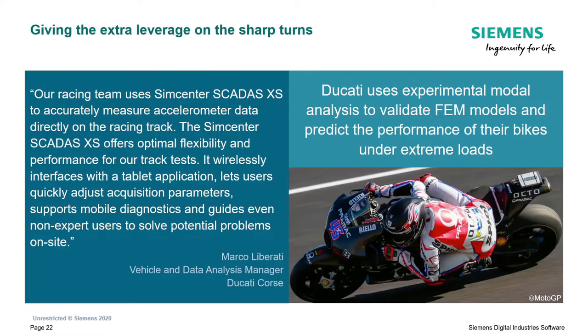A good example of a customer benefiting from this kind of setup - having the flexibility of a small system with access to acquisition parameters and some analysis in the field - is Ducati. They perform experimental modal analysis on the truck. If you look at the picture at the bottom right, just behind the driver, the SCADAS XS is mounted on the bike. Weighing less than one pound, it doesn't significantly affect vehicle performance, but it allows measurement of all loads acting on the bike in real time as input to FEM models to predict performance and make the bike as fast as possible.